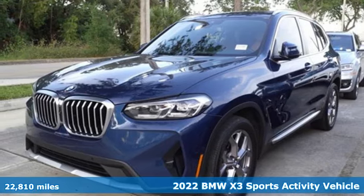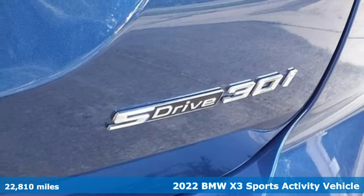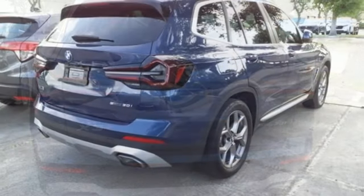Here's a 2022 BMW X3. With its muscle, dashing good looks, and roomy interior, this luxury crossover fuses everyday utility with an elegant demeanor.